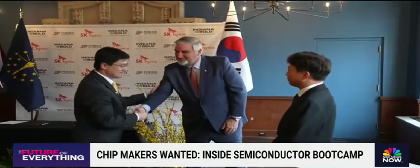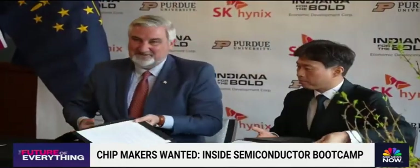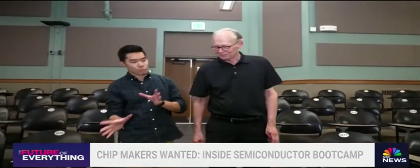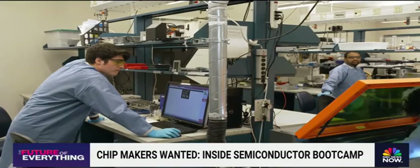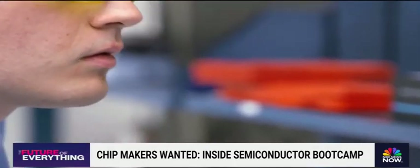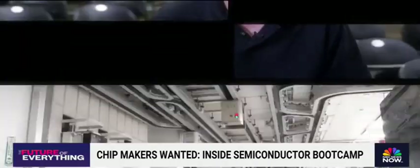South Korean company SK Hynix is building a facility right in Purdue's backyard of West Lafayette, Indiana. This is going to provide opportunities for students to stay here. Mark Lundstrom is the chief semiconductor officer at Purdue, and says it's going to be a national effort to staff these new facilities: "We just felt we have a responsibility to help the nation address this challenge."